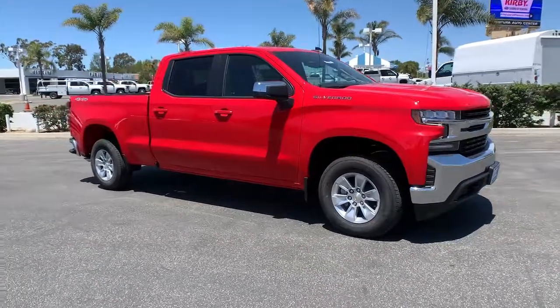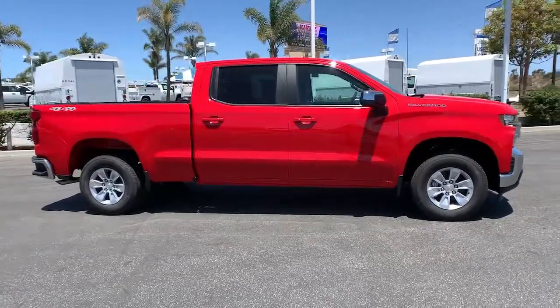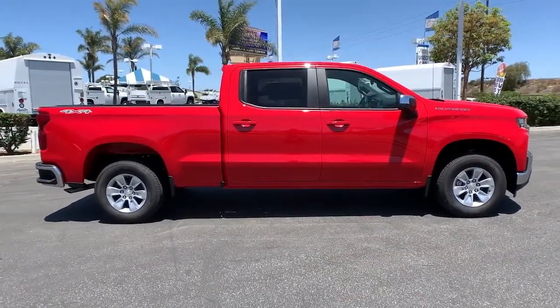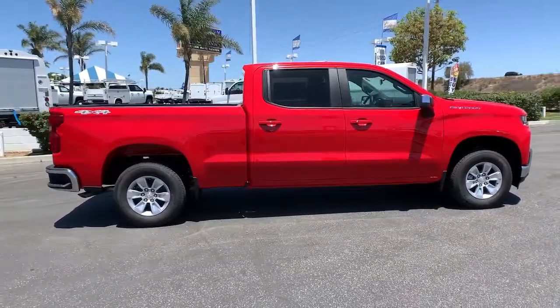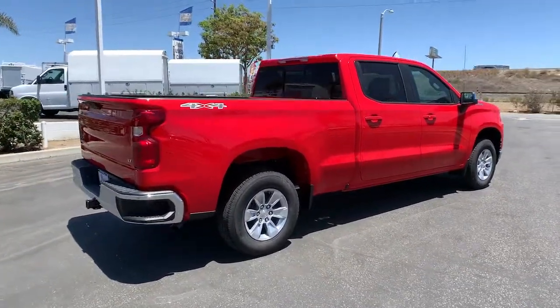Look no further than the 2021 Chevrolet Silverado 1500 — the full-size pickup that's strong, quiet, and dependable, with the latest technology to keep you connected while you get the job done.